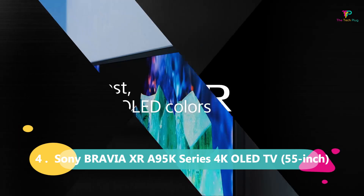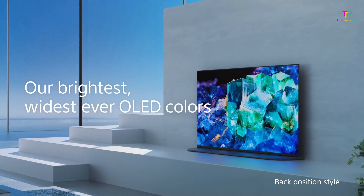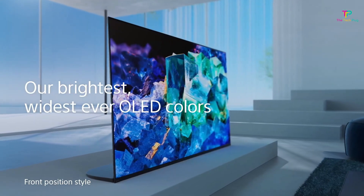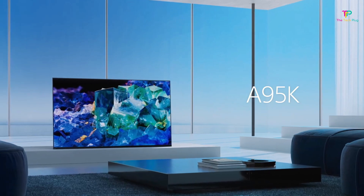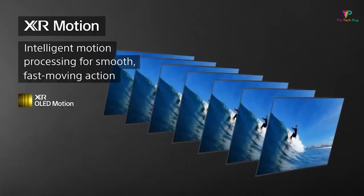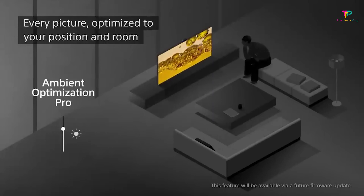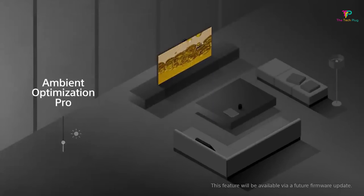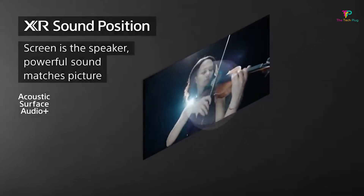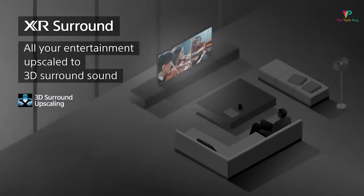At number 4 we have the Sony Bravia XR-A95K Series 4K OLED TV. If you're someone who really values an amazing visual experience, then this TV might just be perfect for you. The picture quality on this TV is absolutely outstanding. It features an OLED display panel with Quantum Dot technology, which means you get more vibrant colors and higher brightness, especially when you're watching HDR-enhanced content. Watching your favorite movies and shows on this TV will be an unforgettable experience.